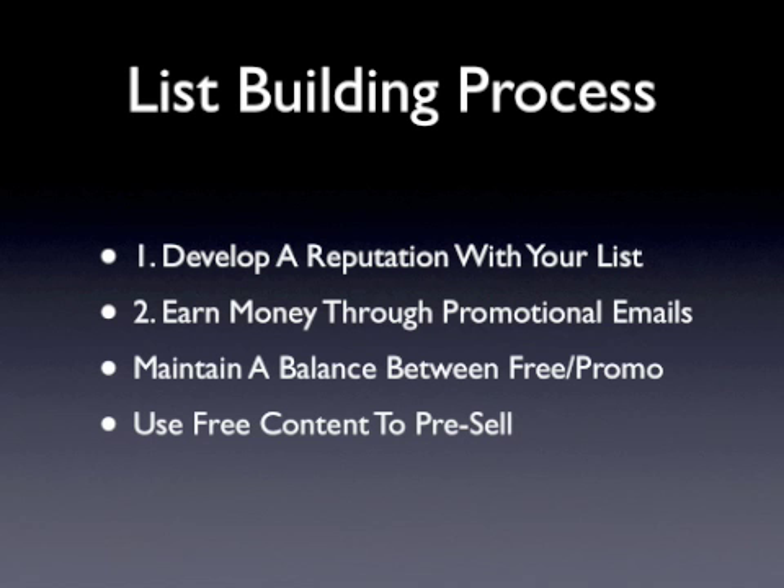Savvy email marketers use free content to pre-sell their subscribers. This means warming them up by offering a ton of free information to get them interested, to build trust and credibility, so that when it comes time to selling to them, they see you as an established expert on the topic. In order to do this, you need a consistent source of content. Content that is exclusive and original to your newsletter always yields better results. But don't stress out if you aren't a proficient writer — you can always outsource the bulk of your content development to an affordable, seasoned writer.